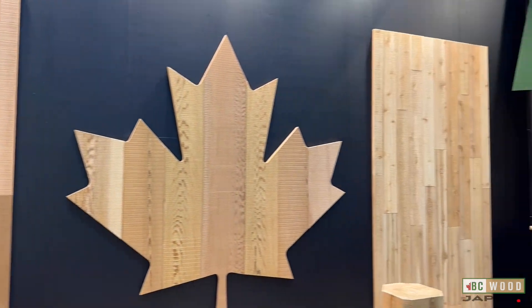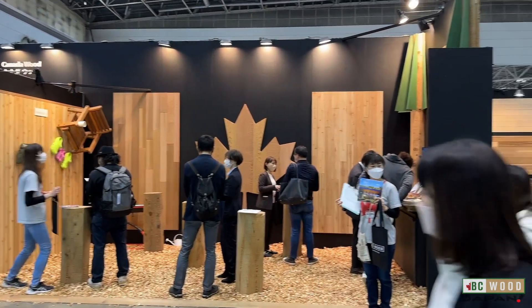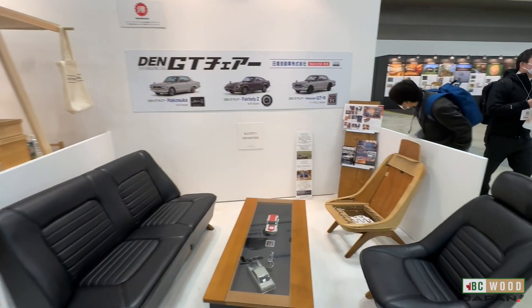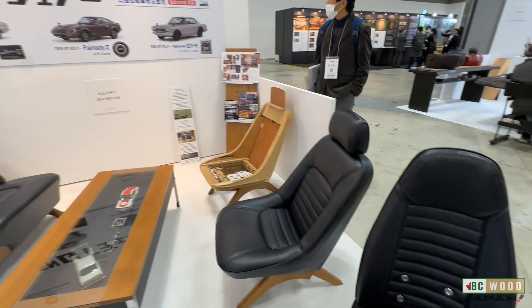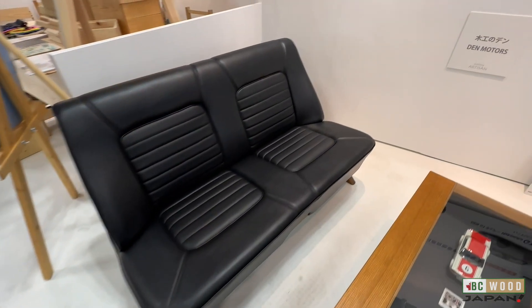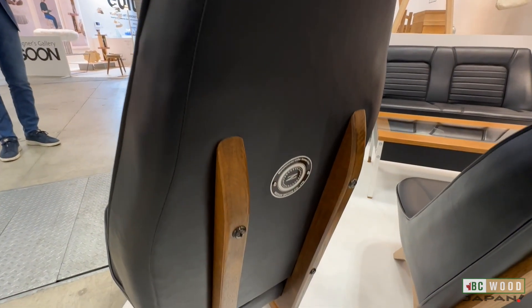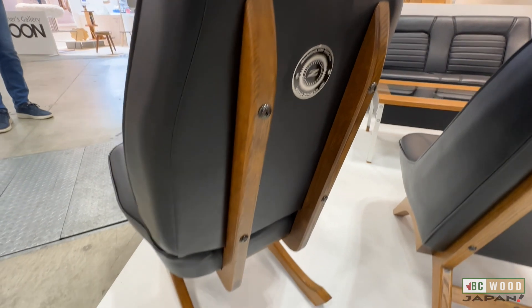Overall, our Western Red Cedar display was very well received, and we saw traffic through our booth at levels not seen since before COVID. My choice for the best product, or shall I say the coolest one at this show, is this line of classic Japanese sports car replica seats. These are made in collaboration with Nissan, so they even have official car badges. How cool it would be to watch TV seated in one of these.